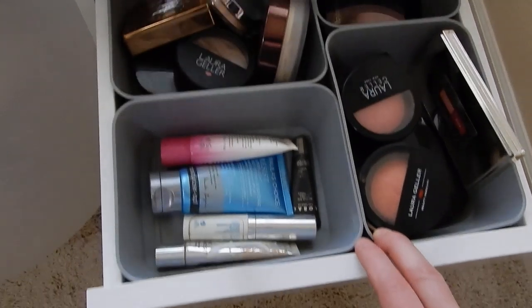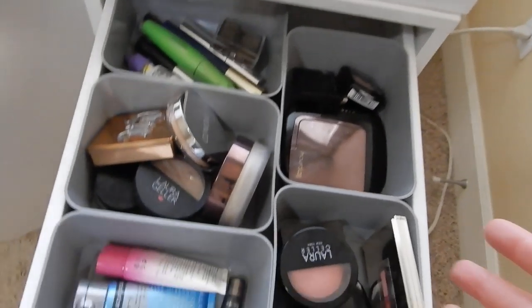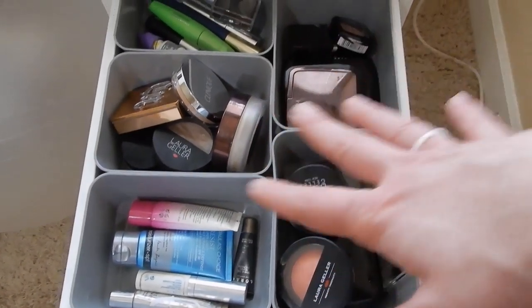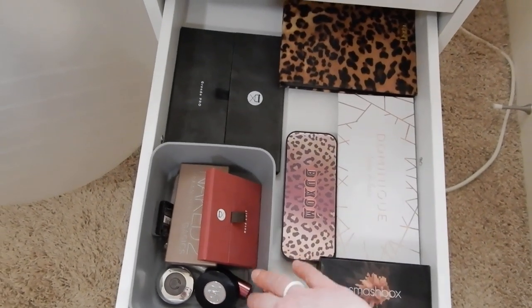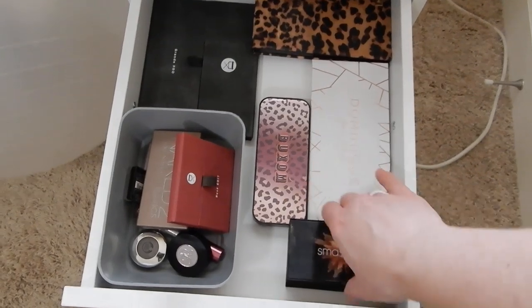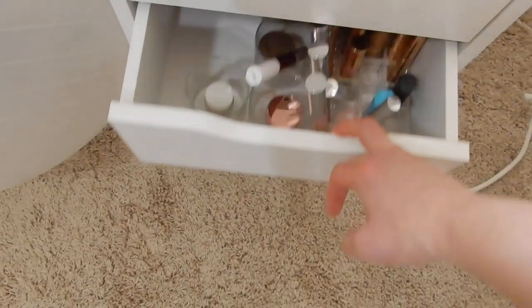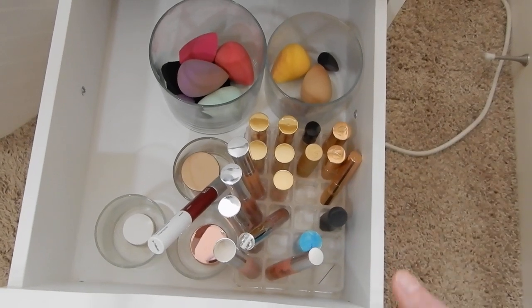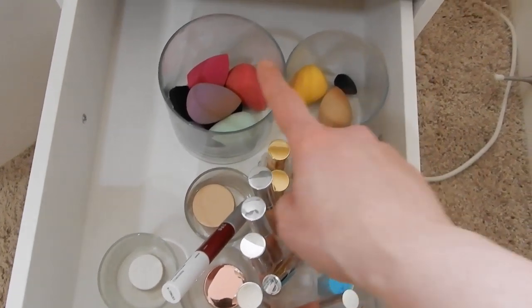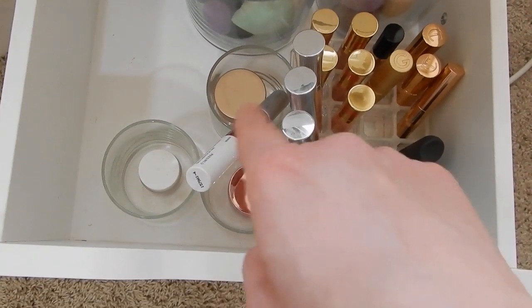You guys have seen these drawers in my everyday makeup collection and Shot My Stash videos — these are the things I'm currently using. I keep the eyeshadow palettes I have pulled and eyeshadow singles down here, and again these are everyday makeup products I pulled out. Down here I keep the lip sticks and lip glosses I have for my everyday makeup drawer. Clean sponges, dirty sponges, lip balms.